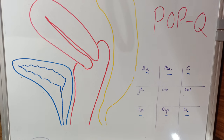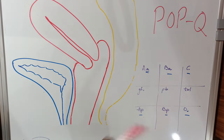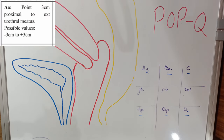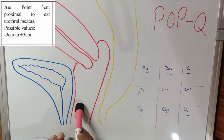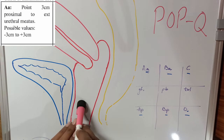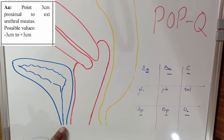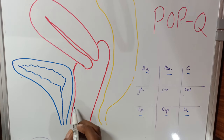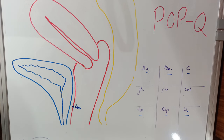Let's discuss the anterior compartment and the AA point. The AA point is located on the anterior vaginal wall, three centimeters proximal to the external urethral meatus — so three centimeters proximal to the hymen. Somewhere in that location is our AA point.